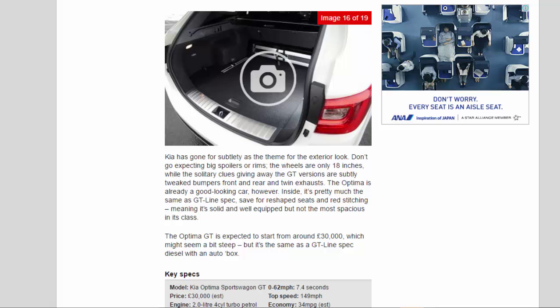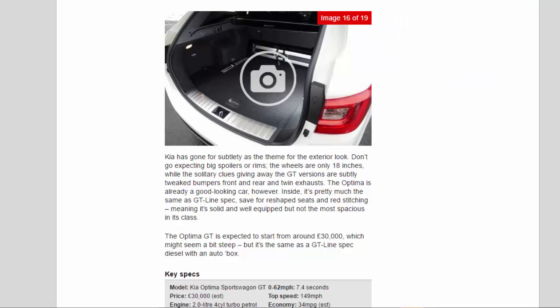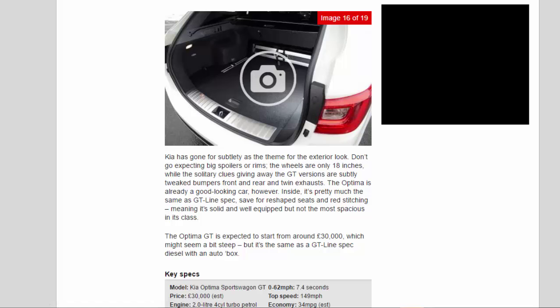The Optima GT is expected to start from around £30,000, which might seem a bit steep but it's the same as a GT Line spec diesel with an auto box.